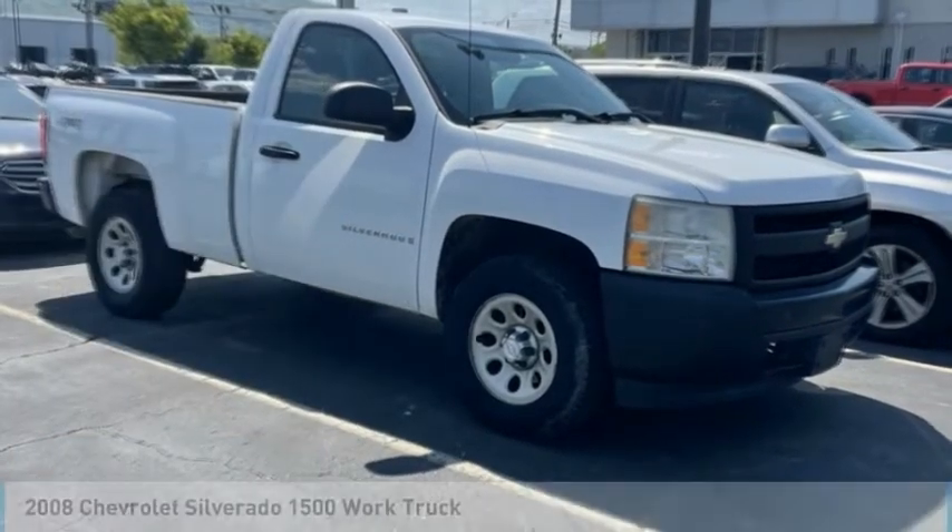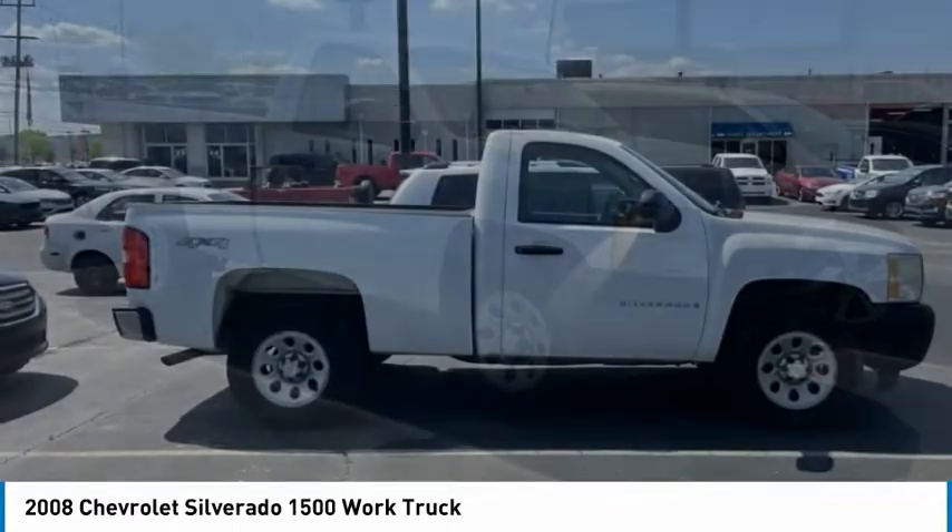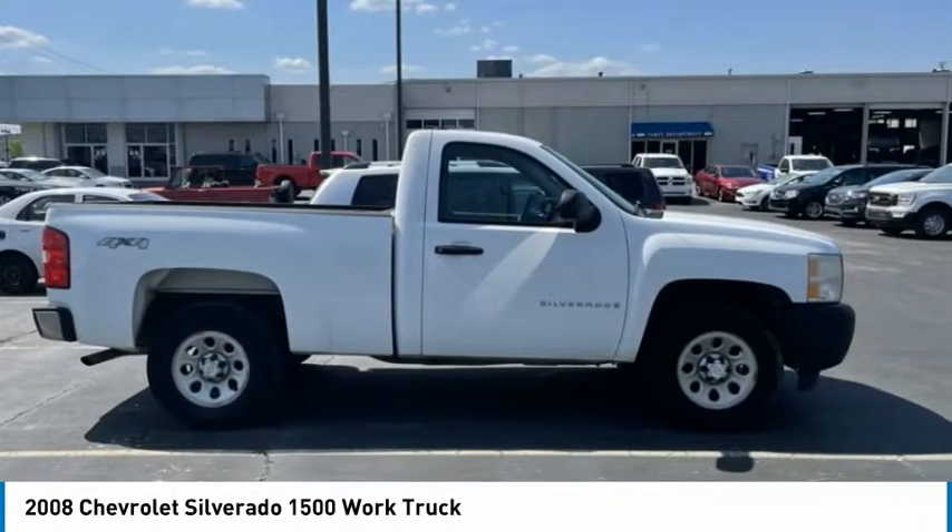We are pleased to show you the 2008 Silverado 1500. The Chevy Silverado 1500 has the lowest cost of ownership of any full-size pickup.